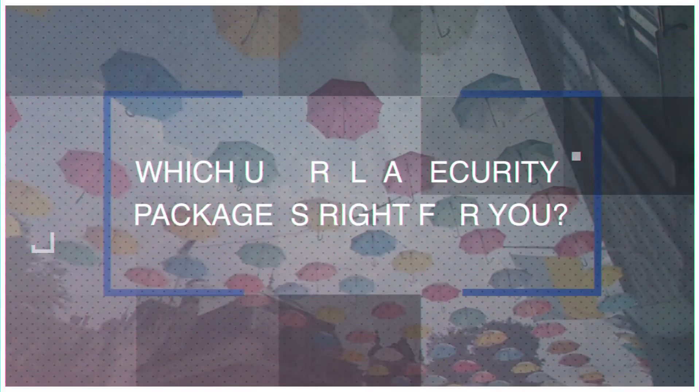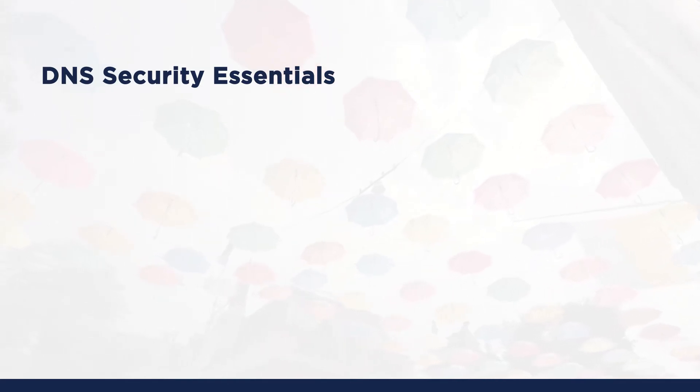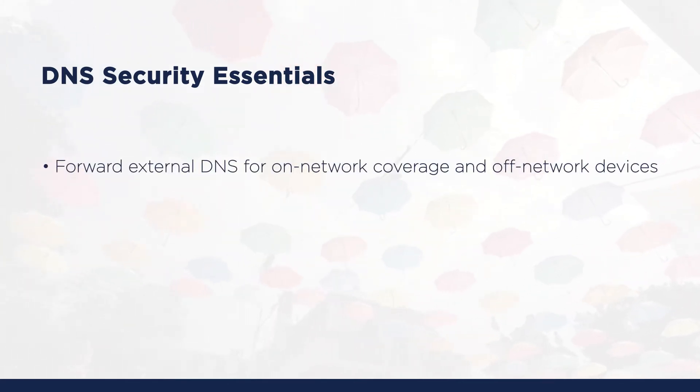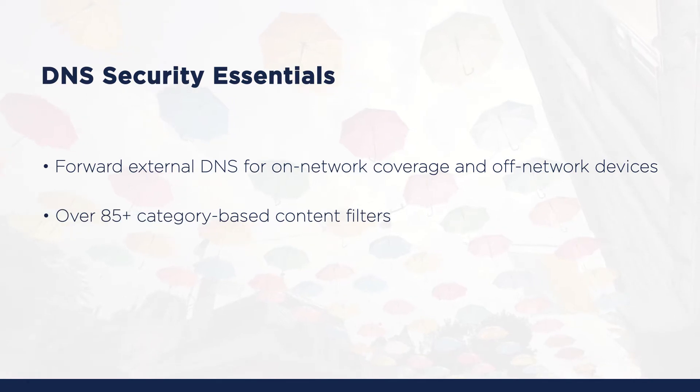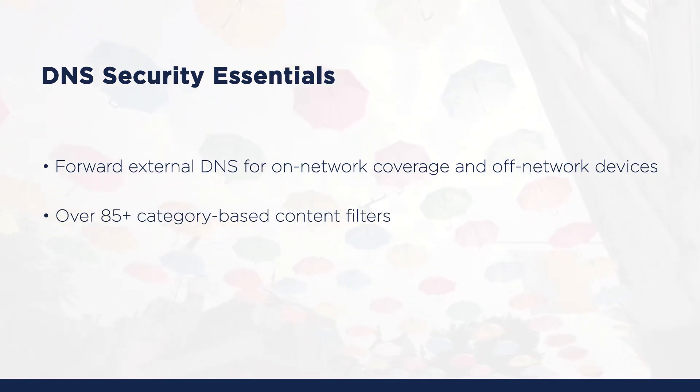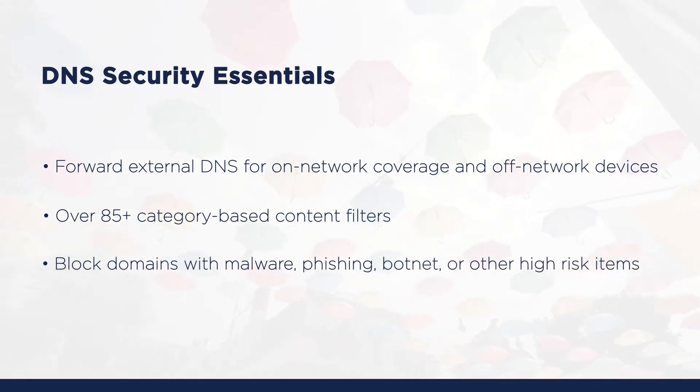So, which Umbrella security package is right for you? The basic package available is Umbrella DNS Security Essentials. This package includes DNS layer security capabilities to block malicious domains, protecting you against threats on and off the corporate network. You can easily manage your users' internet access with over 85 category-based content filters, and you can see all cloud apps in use, blocking the risky ones based on domain.